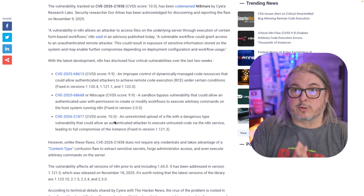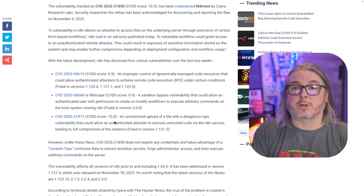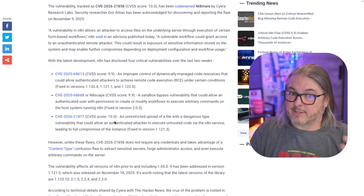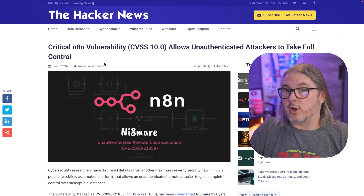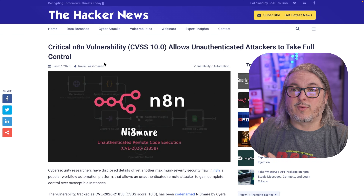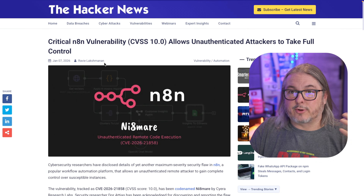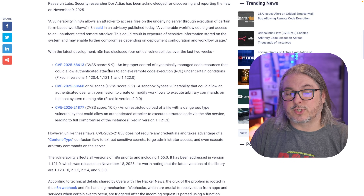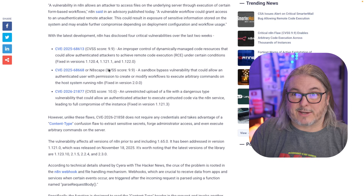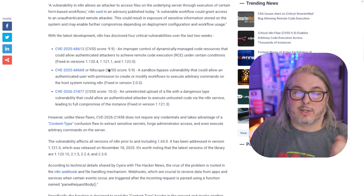The good news is patches are out for all the things I'm talking about. If you're patched as of today's date, January 7th, 2026, you are good. Whether you're on the new 2.0 version or still on the 1.x series, there are patches available. One of these only affects the 2.0 version, but patches are available for that too.